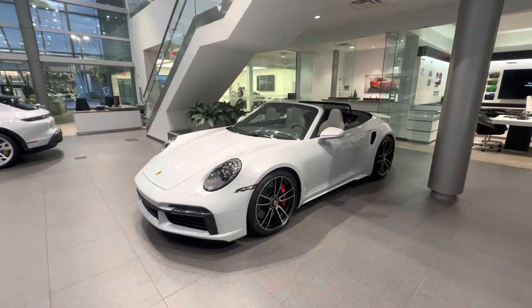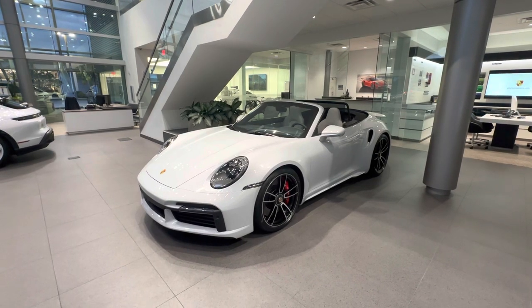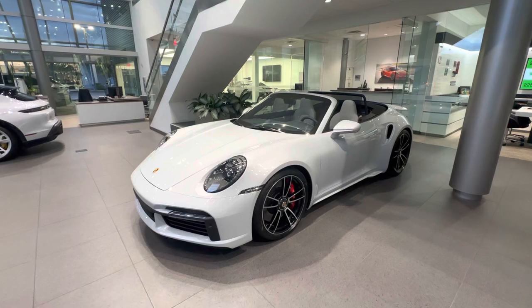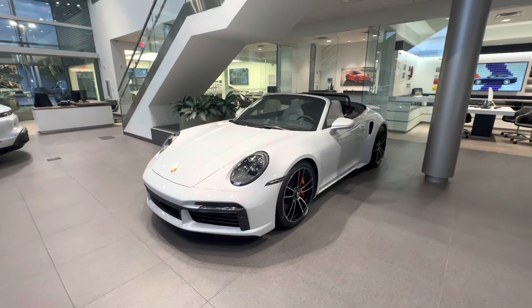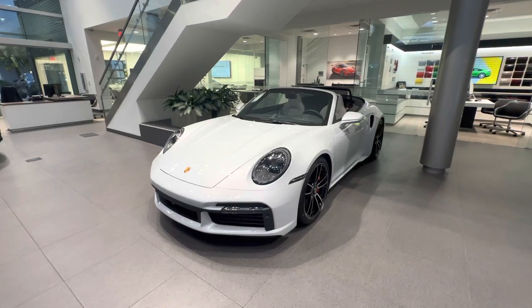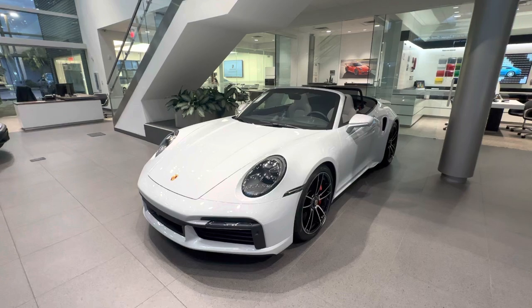Hello everybody, thank you so much for watching. My name is Alexander, I'm a Porsche certified sales professional at Porsche West Palm Beach. If you appreciate my YouTube walk-around videos, please consider subscribing to my channel, hit that like button, and feel free to comment down below. You can also contact me directly via cell phone or email, with my contact information in the video description.